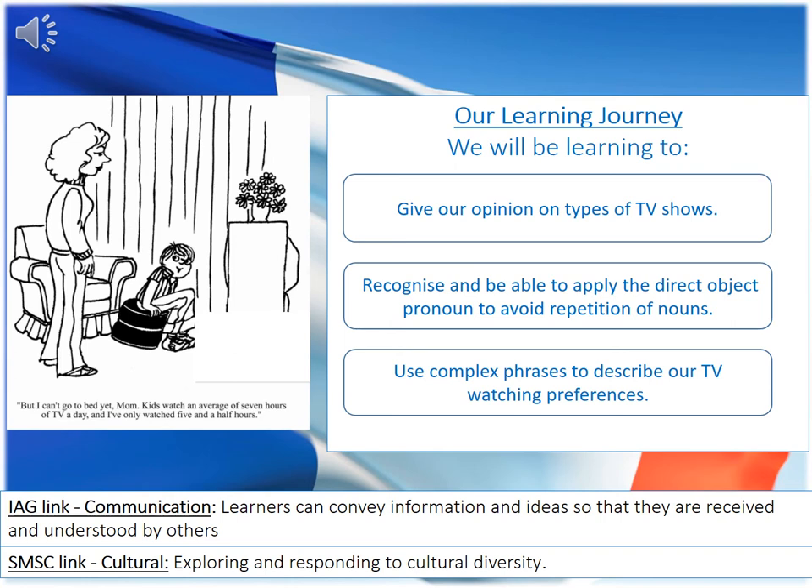Hello Year 10, we're going to continue with the topic of hobbies and we're going to be looking at the topic of TV today. So you're going to be able to give your opinion on types of TV shows, you'll be able to recognise and apply the direct object pronoun in order to avoid repetition of nouns, and finally you'll be able to use complex phrases to describe your own watching TV preferences.